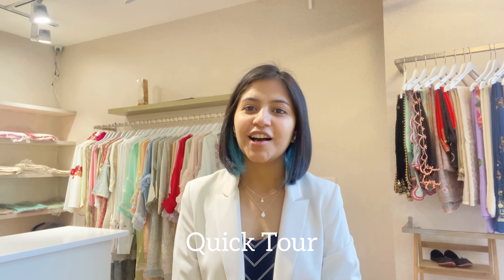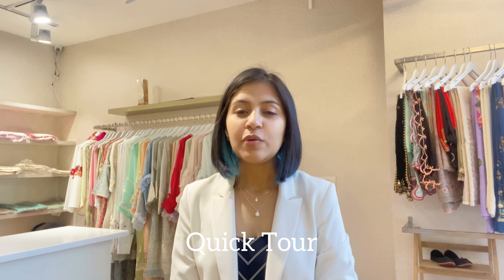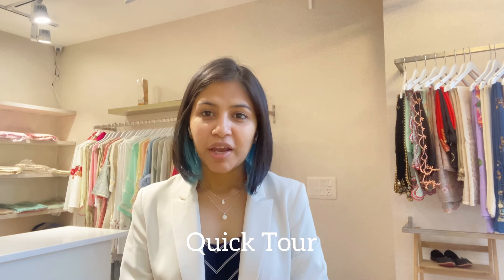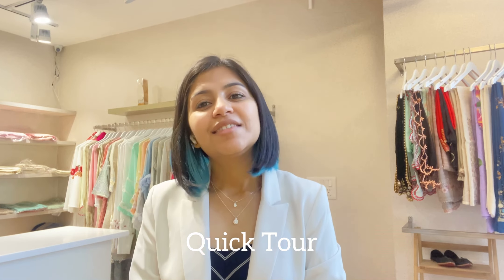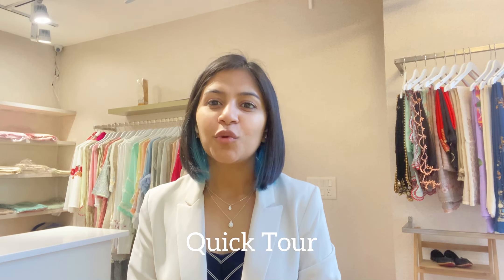Hi, I welcome you all to the official channel of Gulabi Designer Studio. This video is a quick tour of Gulabi Designer Studio — I just want to show you how the studio looks, what kind of items we've kept here, and how you can reach us.